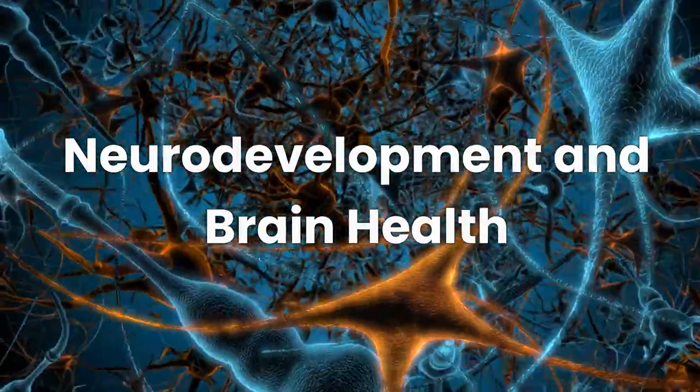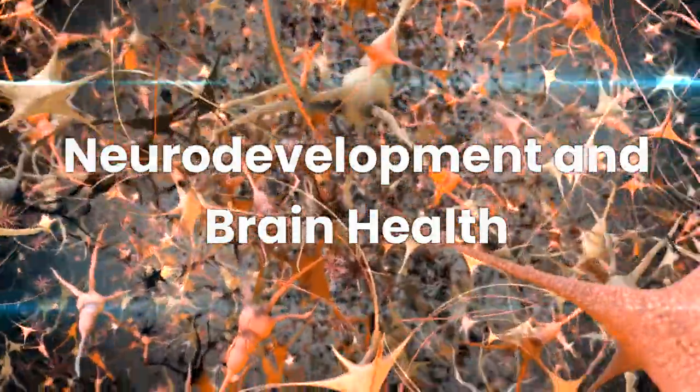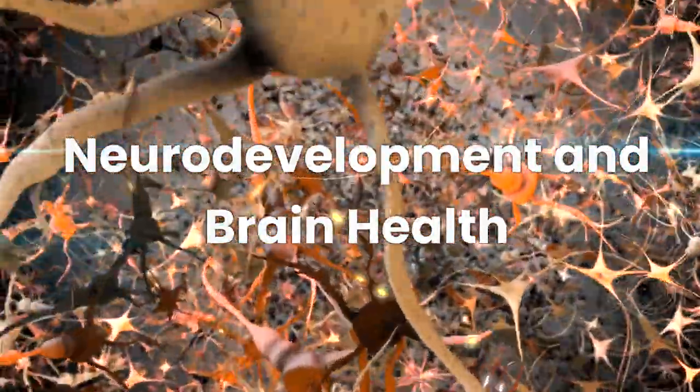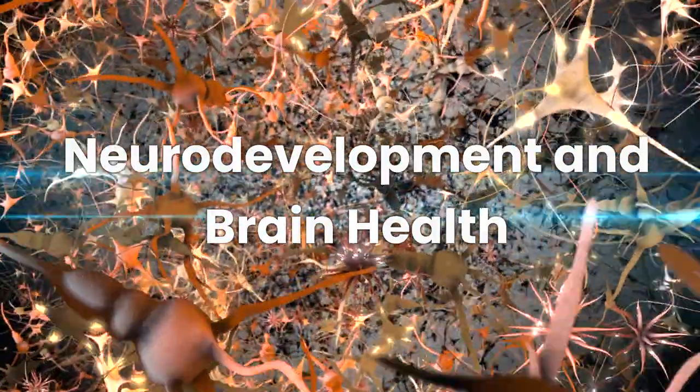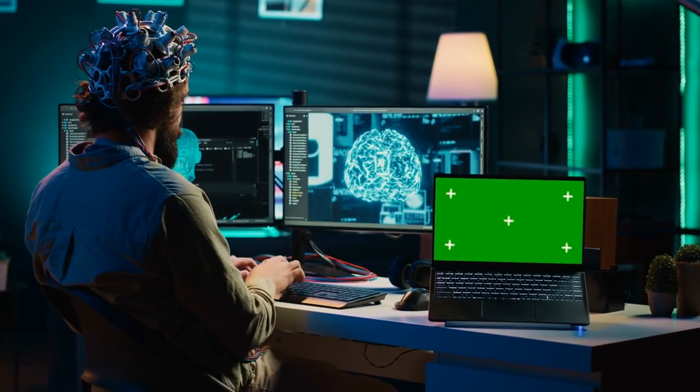Apoptosis is also important in brain development and function. It eliminates excess neurons and synapses, ensuring that only the necessary ones remain for optimal brain function. This is vital for healthy brain wiring and cognitive function.